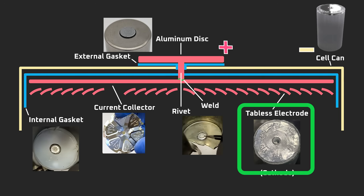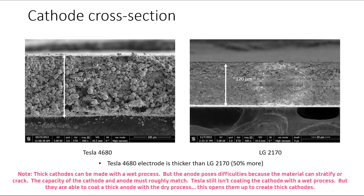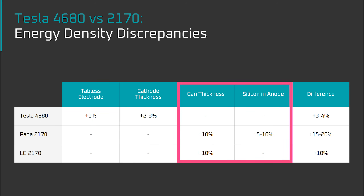Starting with the tabless electrode — it's likely that Tesla will be the only company using one. As CleanerWatt reported, Panasonic intends to use a 5-tab design instead, and my guess is that LG Chem will follow suit. A 5-tab design will provide performance nearly as good as the Tesla cell, but welding the tabs will reduce line speed and increase manufacturing cost. As for cathode thickness, LG Chem and Panasonic will both work towards thicker electrodes, but I expect them to use a wet process rather than a dry process, which will hold back manufacturing speed because wet coatings require drying lines.